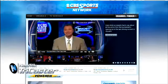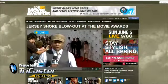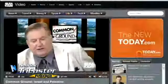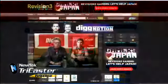TriCaster is at the very heart of today's web video explosion, used by many in the broadcast television and cable industry, radio broadcasting, print media and newspaper publishing, professional sports organizations, and educators and independent producers alike.